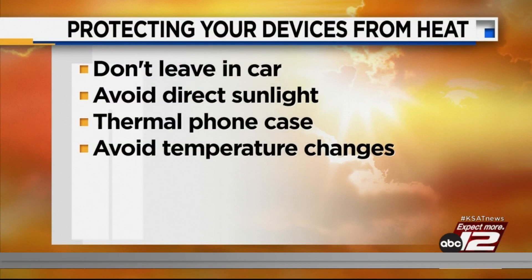Extreme temperatures — if your phone is at 100 degrees — it's really, really going to shut down. A lot of phones have that built in; they will shut down immediately. So please don't plug it in right away, because that will really affect it as well.